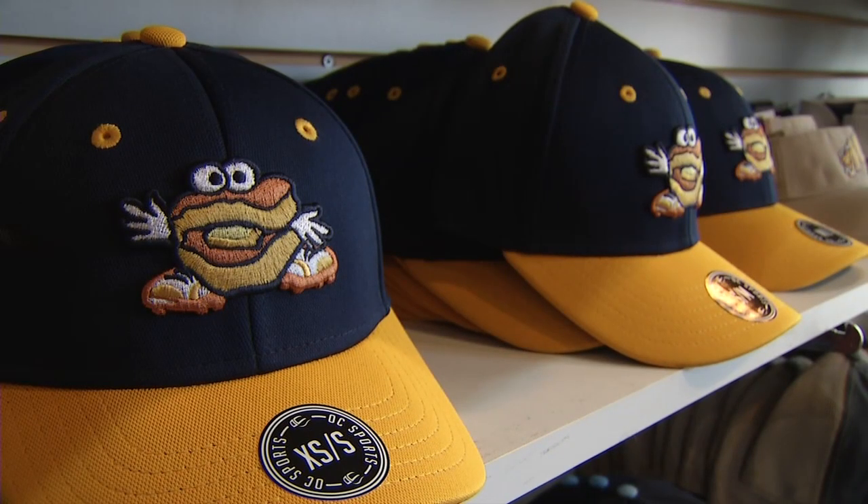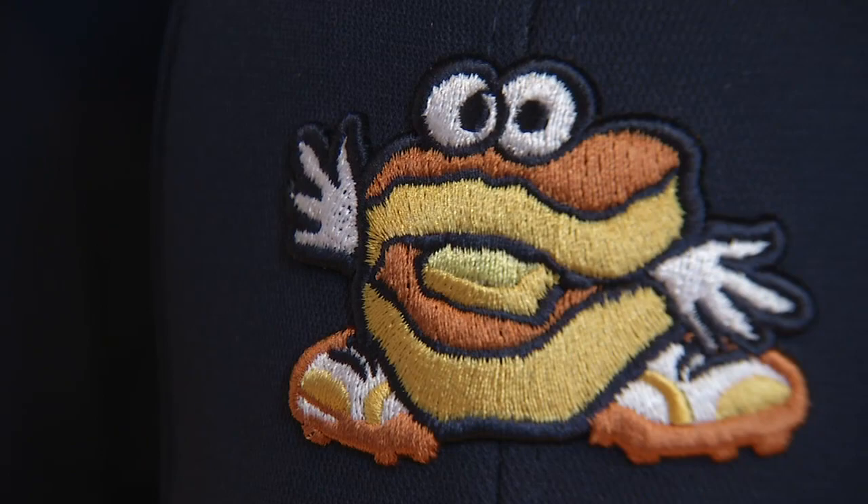People love the merchandise. They love the logo. They love the little biscuit Monty. I'd say if they weren't wild about it at first, they really love it now.